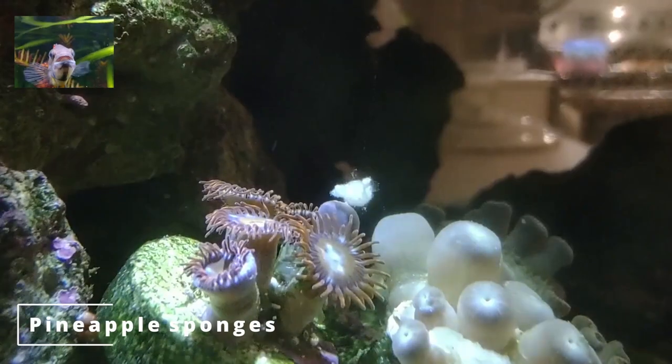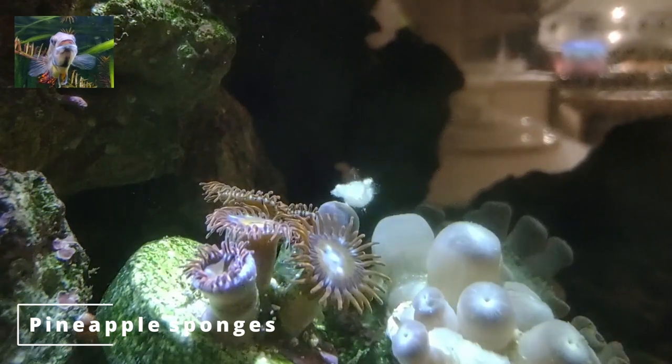Pineapple sponges, known as cypha or sycon, can grow on corals and keep the coral pieces together.